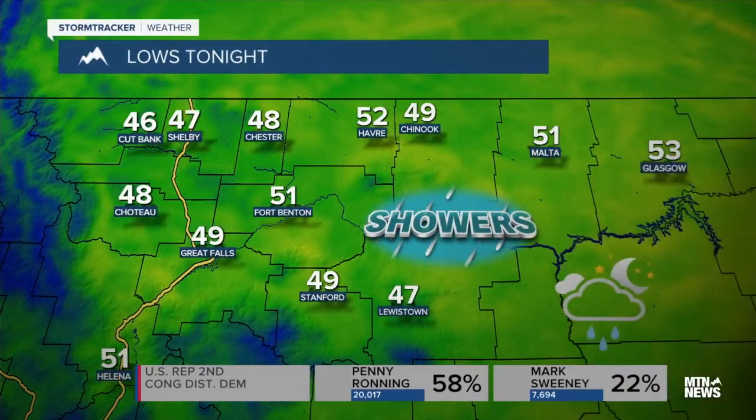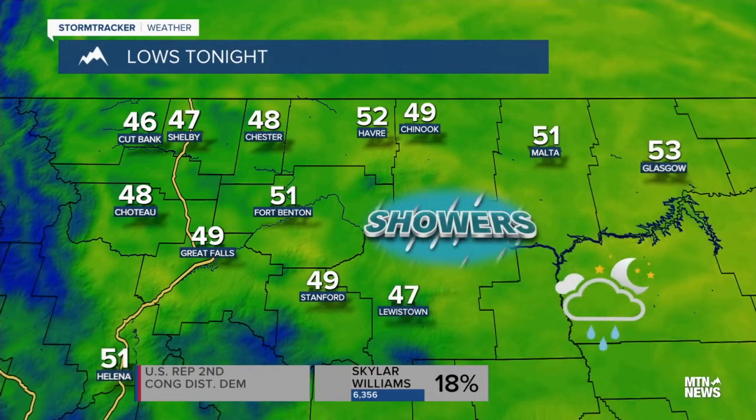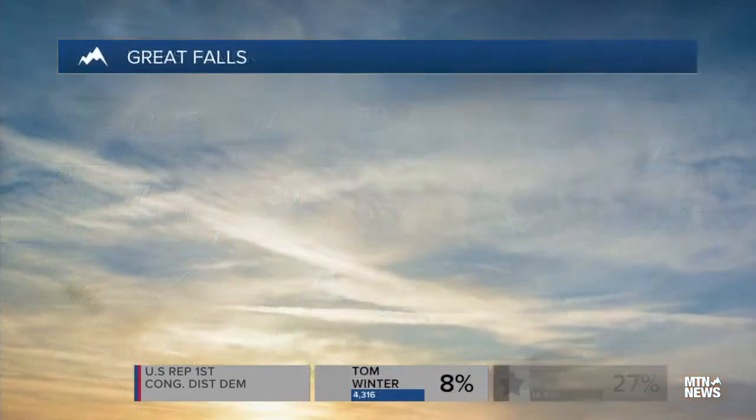Taking a look at your lows tonight, with those clouds and that shower activity, we're going to be keeping temperatures a little bit warmer than we have been. Pretty much temperatures in the upper 40s to low 50s, and we'll have temperatures tomorrow in the 70s for a lot of us, even pushing 80 degrees in some locations.